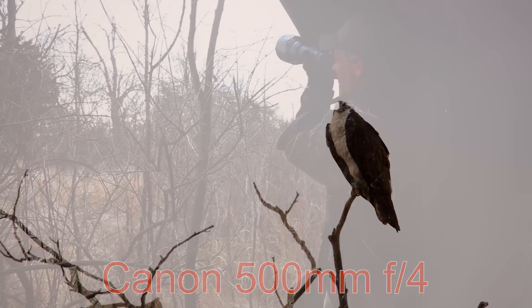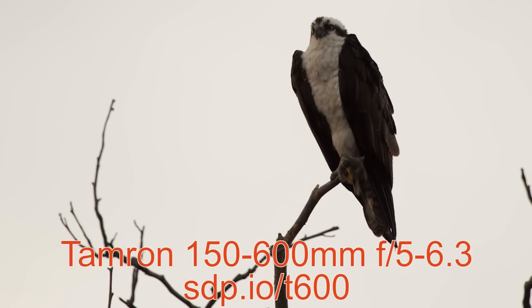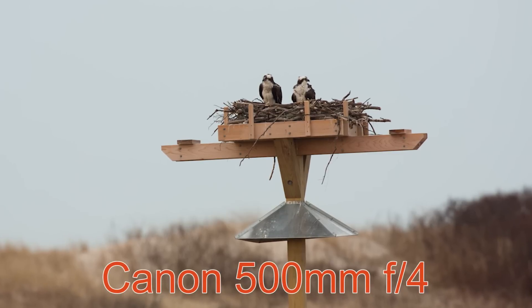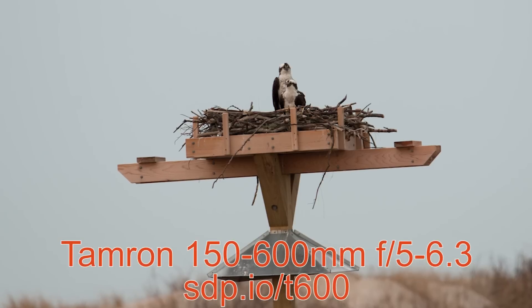We'd scouted this location with the Osprey days earlier. We used sun tracking tools to identify the perfect time of day for front lighting, watched the weather reports for clear skies, and got up two hours before sunrise. It all went according to plan, except for the clouds. With soft light, you get soft pictures, and that just won't do for testing lenses.